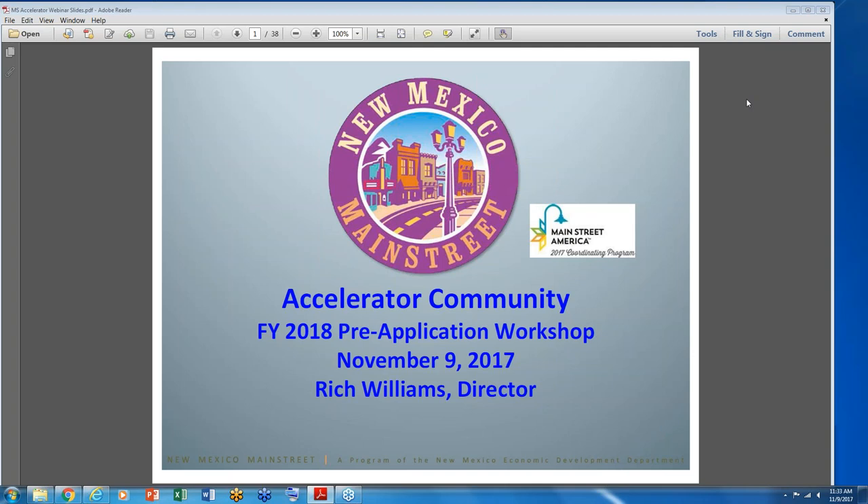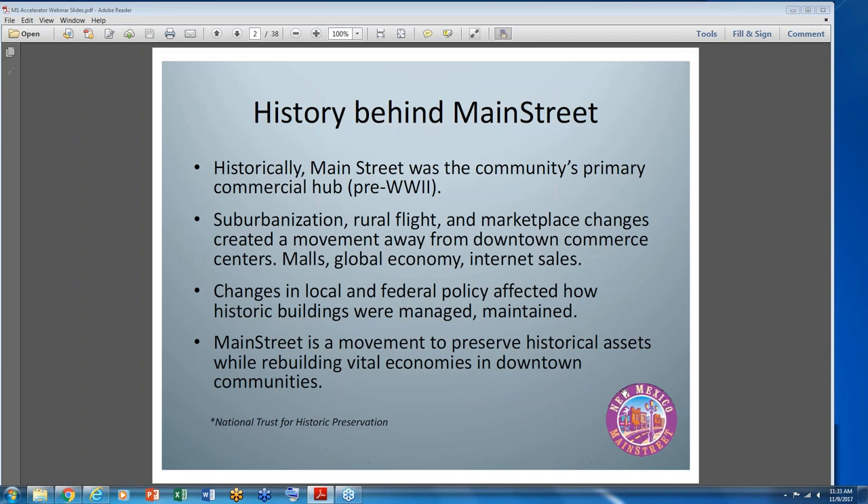Welcome to the accelerator community pre-application workshop for 2018. Today we'll be going through the Main Street program, which is our most comprehensive program in the state of New Mexico. We are accredited and licensed by the National Trust for Historic Preservation's subsidiary program called the National Main Street Center.